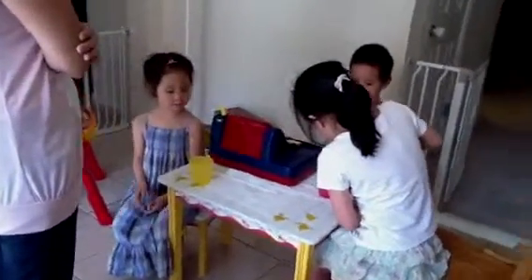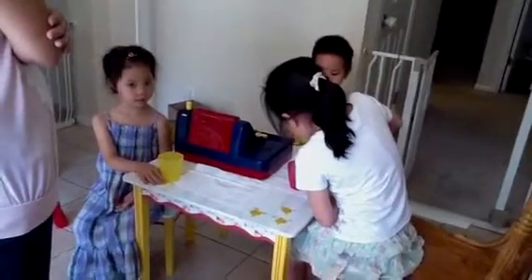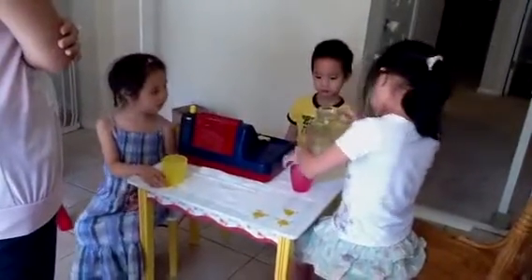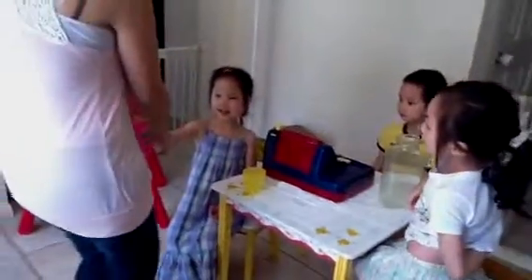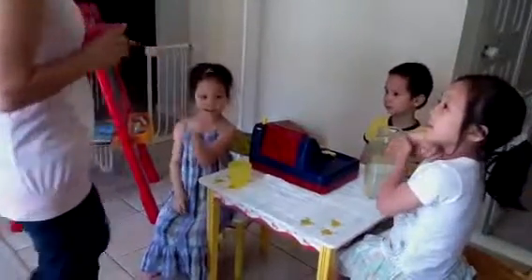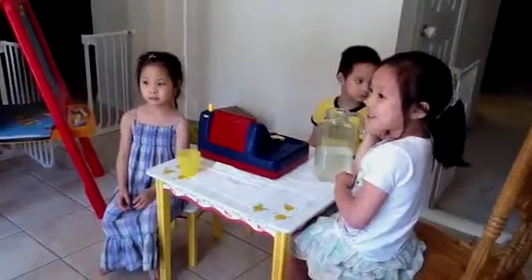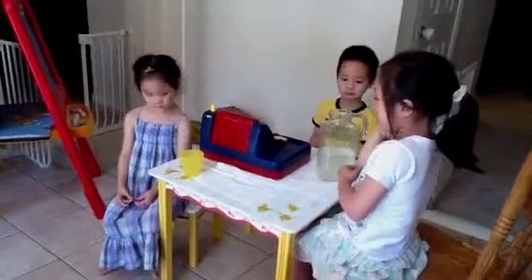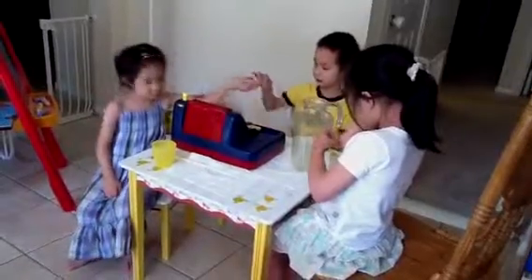That's really cool. Nice. Thank you. Thank you. Bye. Bye-bye. Okay. What do you need to do with that money now, Tiffany? Here you go, cashier. Thank you.